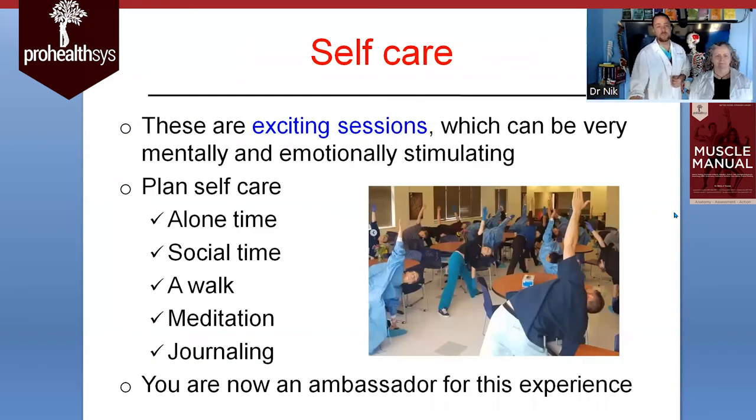Self-care is absolutely crucial. These sessions can be quite exciting, which can be very mentally and emotionally draining. We will often tell you to take regular breaks — you need to take regular breaks and change your state. Some people just don't want to leave once they get in, but plan some self-care time: alone time, social time, walking, meditation, journaling. If you're only in for a prosection it won't be as critical, but if you're doing an actual dissection it's a longer period with more going on, and it's more critical to keep yourself sharp and fresh so you don't burn yourself out before the course is over.